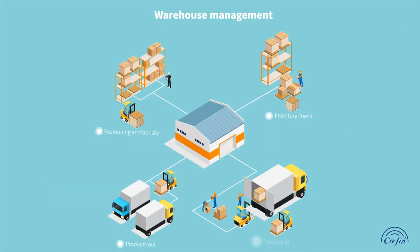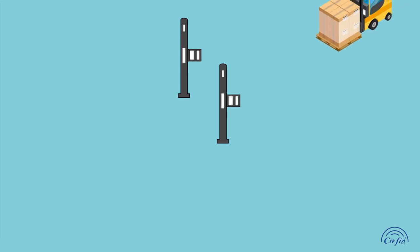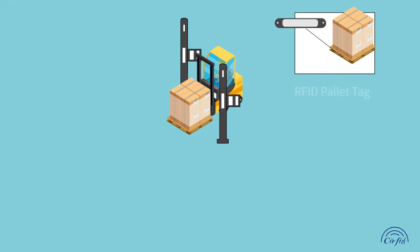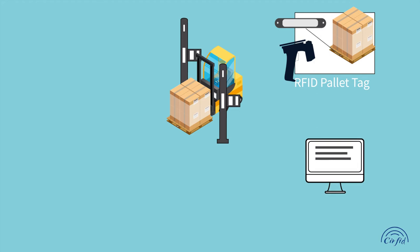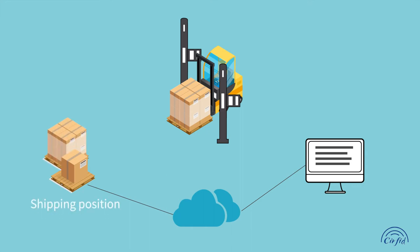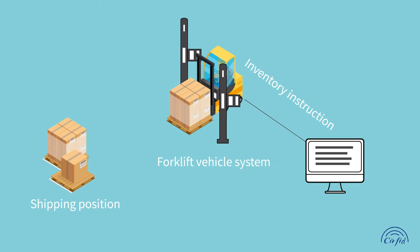The first process is products in. When the products enter the warehouse through the door, the product information on each pallet is written into the pallet through the reader. The shipping position is then calculated through the computer warehouse management information system, and the inventory instruction is sent to the forklift vehicle system through the network.